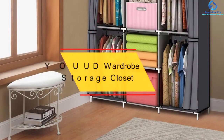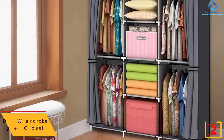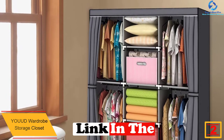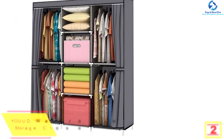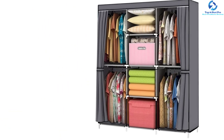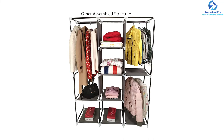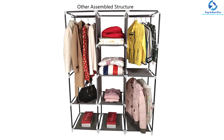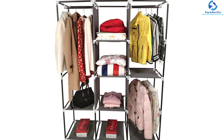At number 2 we have the YOUD Wardrobe Storage Closet. This classic portable closet features an updated wardrobe structure with strong plastic feet for strength and stability, and multiple rods to support the weight of your clothes. It is a space-saving organizer suitable for small rooms and walk-in closets, allowing you to organize all your accessories. It features excellent steel tubes and sturdy plastic connectors for high efficiency.